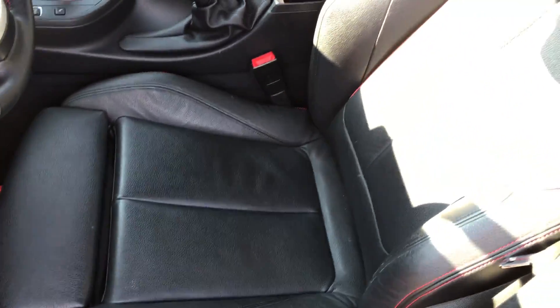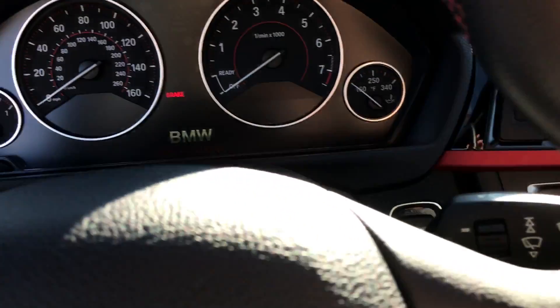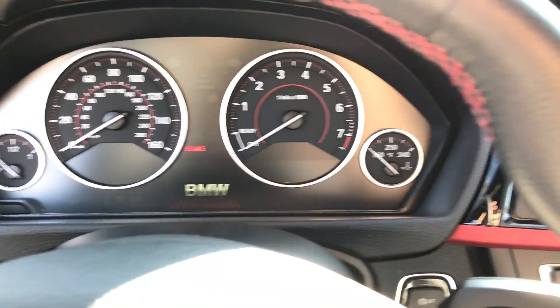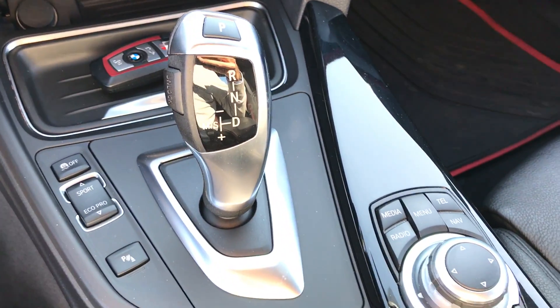The driver's seat has a couple of creases from being sat in, but with the mileage it's in excellent condition. The passenger seat looks just as nice. The back interior is very very clean as well.